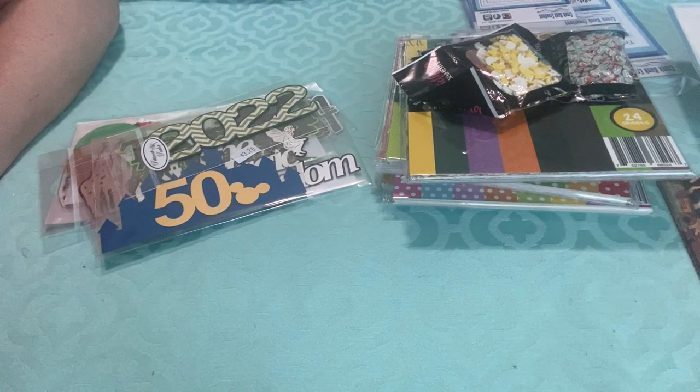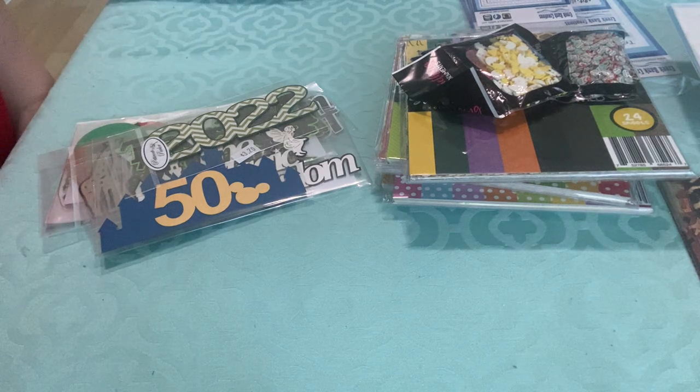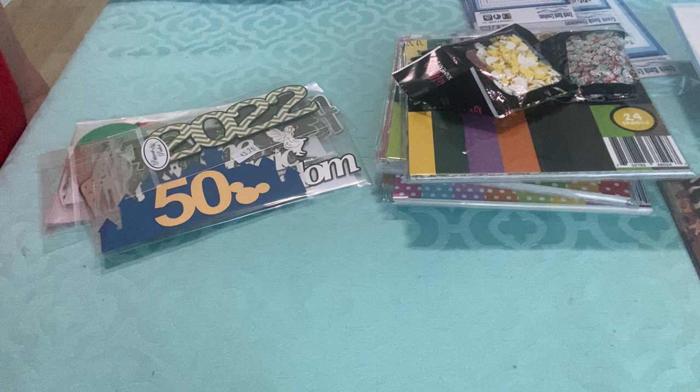Hello, everyone. I went to the Stampin' Scrapbook Expo in Orlando, June 2nd through 4th, 2022. I actually got to do the whole weekend. Usually I just go up for a day and shop at whatever expo is near me, and that happens to be the Orlando one. I did the mega make-and-take, eight classes, and then a lot of shopping. So this video is going to be the haul video of what I got.